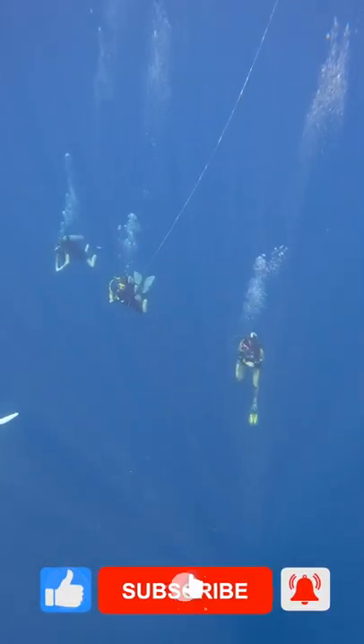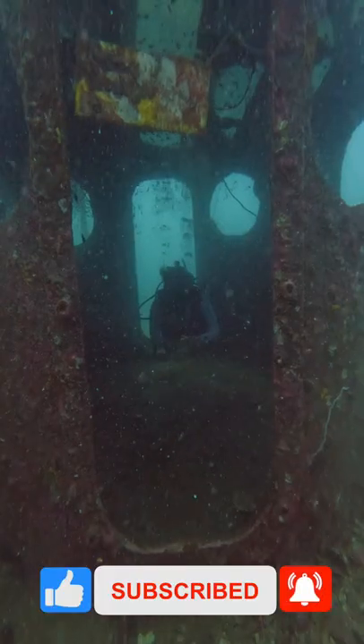Make sure to like and subscribe and come back tomorrow to see our adventures in the shipwreck. The shipwreck was amazing.